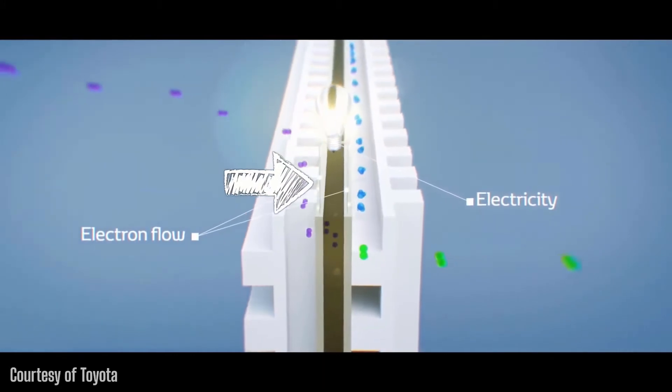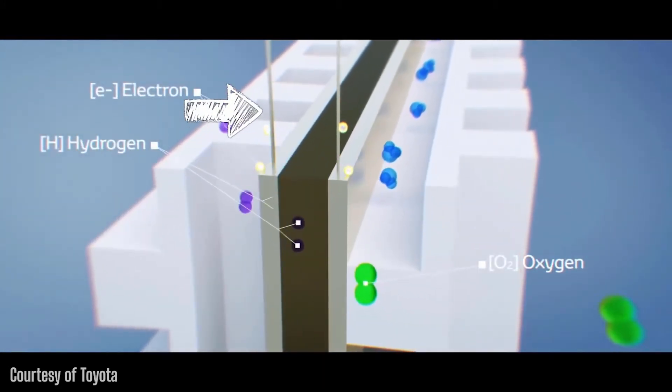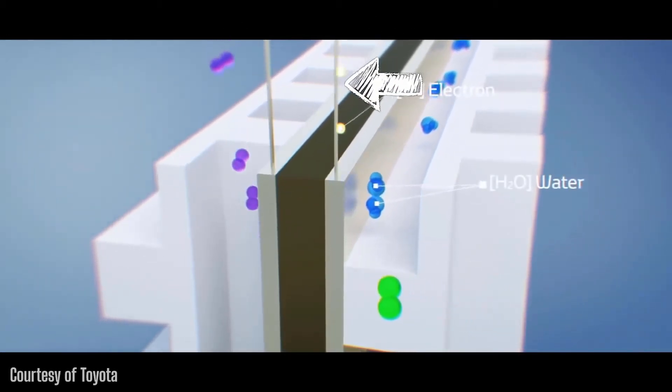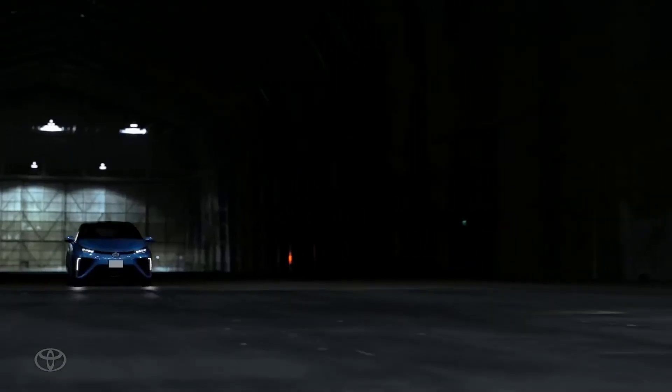Once they pass through the motor, they end up at the negative terminal. Here things get a little strange. Another catalyst is present at the cathode, but this one causes the ions, electrons, and oxygen to react and make water.